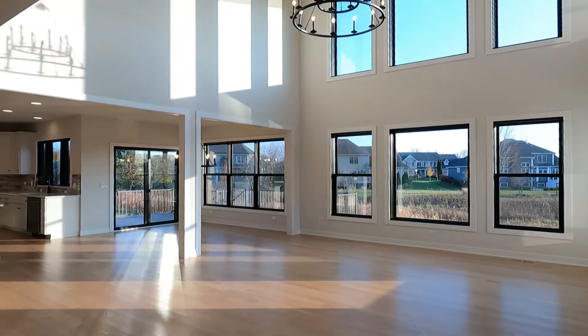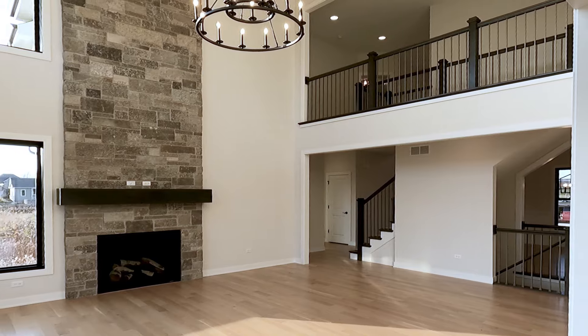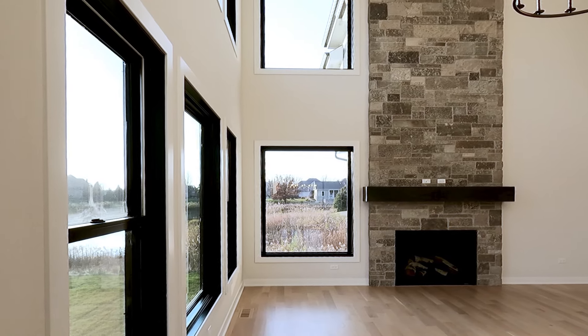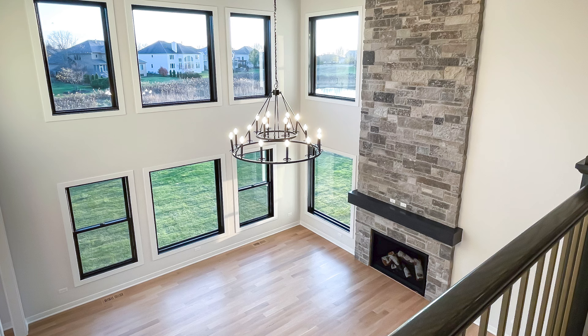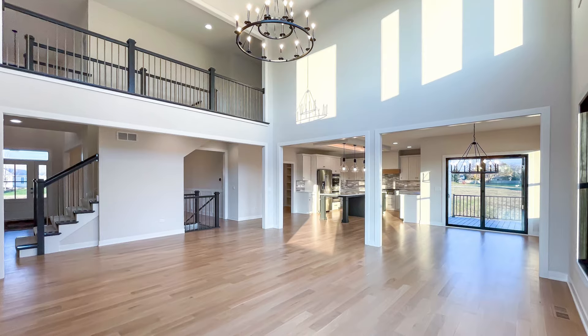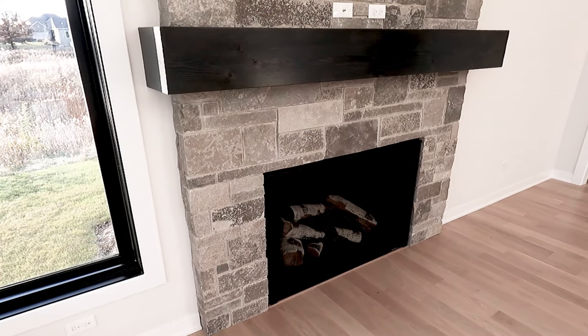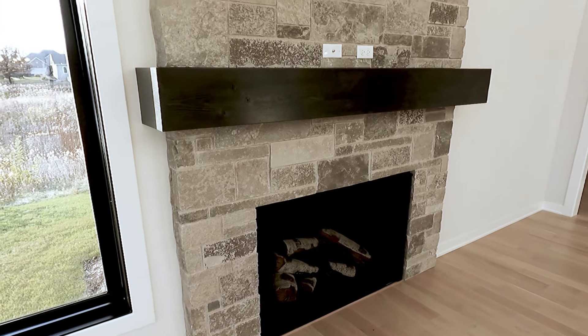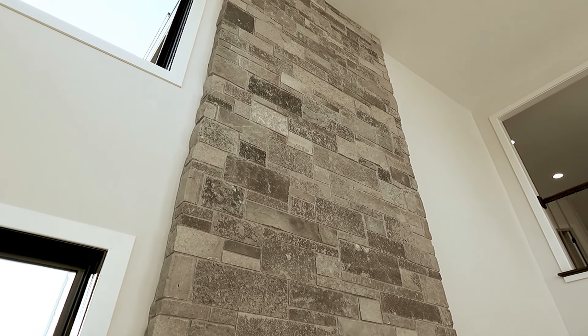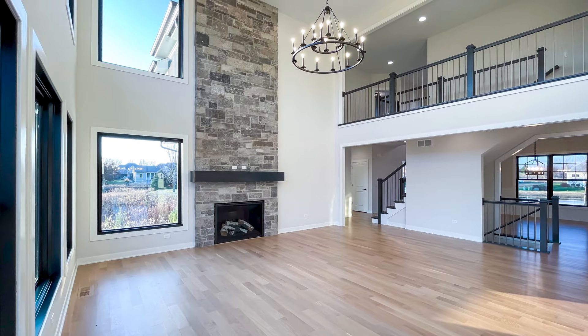In here we have a grand two-story great room — just a ton of floor-to-ceiling windows looking out at a beautiful backyard with nice open space. They have wood flooring throughout the main living area, a white oak with a nice light stain, and they installed a beautiful stone fireplace that carries all the way up to the ceiling. You can also see the black trim on the windows from the inside.